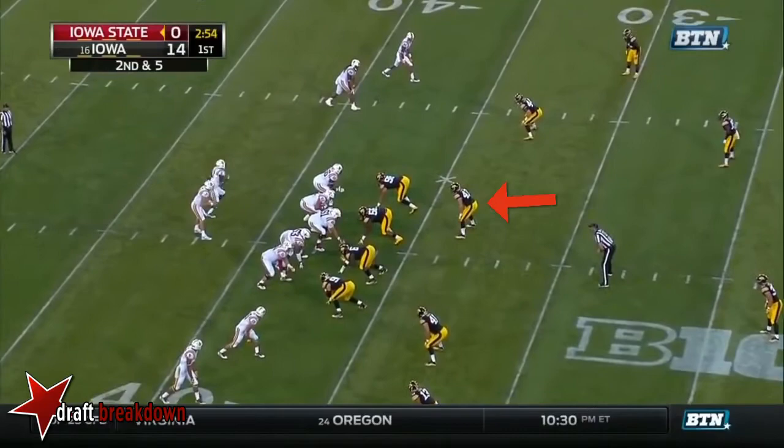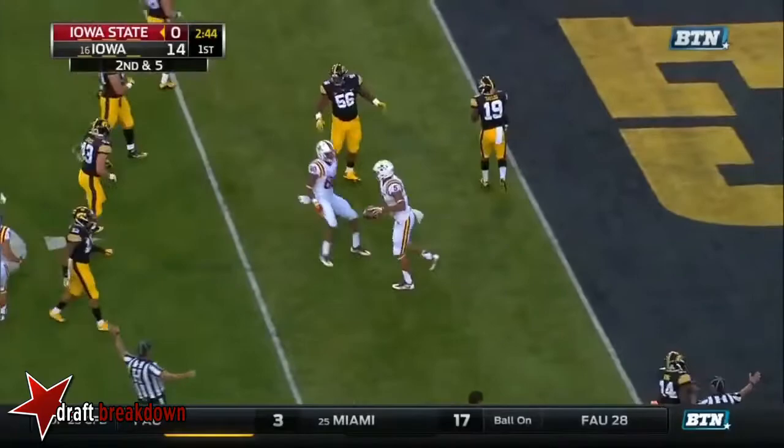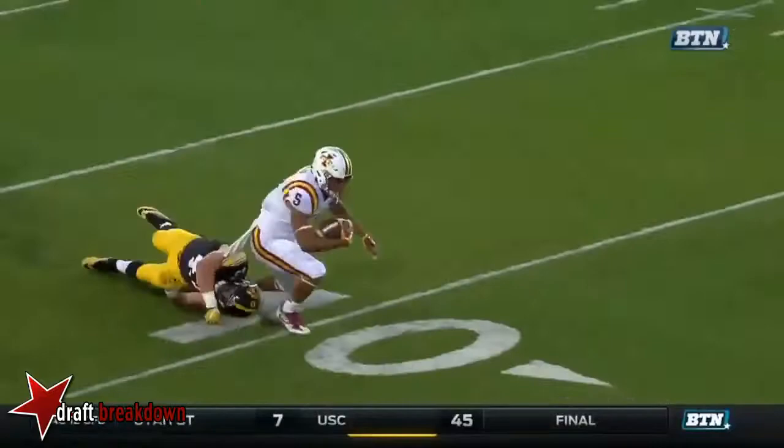Warren in motion out on second down. Lanning sets up the screen to Lazard on the right side. Lazard with a crease, Lazard turning on the jets, and he's just tripped up by Jewell. Gets your eyes going up and then it's back inside to Lazard, nicely blocked at the point.